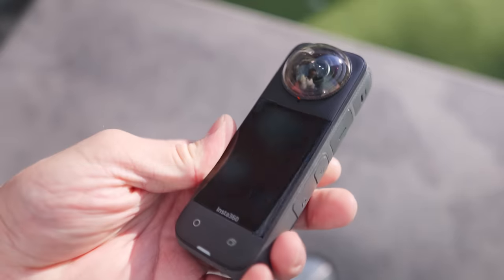This is the Insta360 X4 and this entire video is going to be filmed on this camera and this camera alone, unless stated otherwise in the corner.